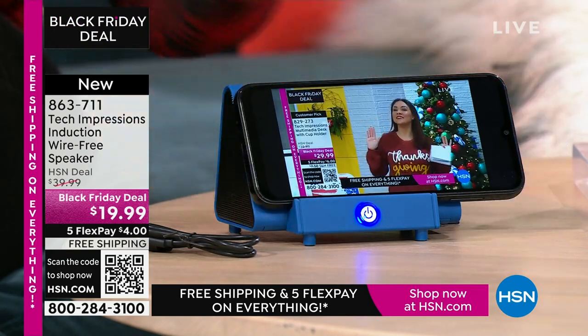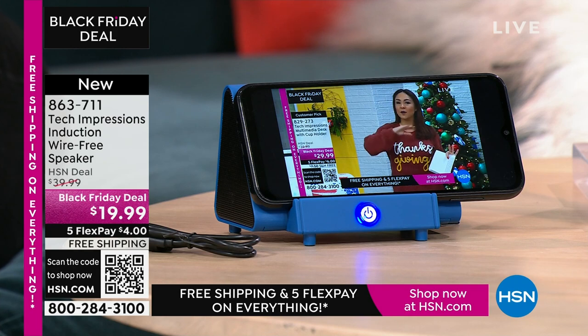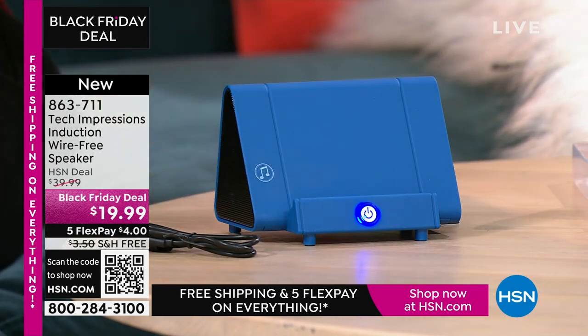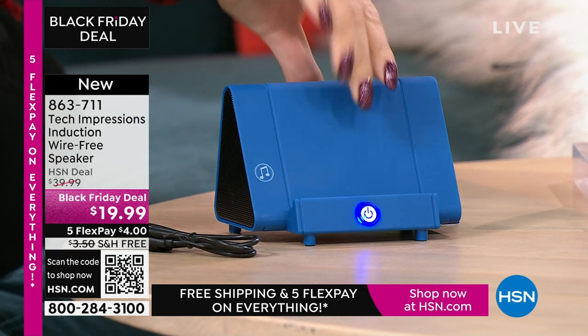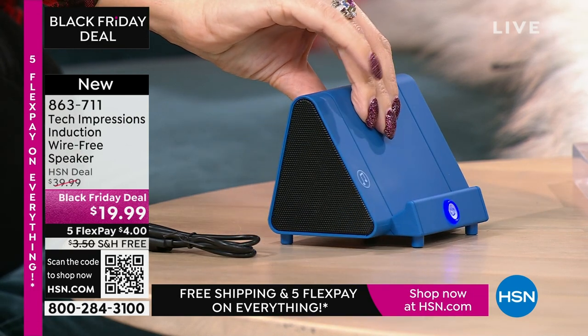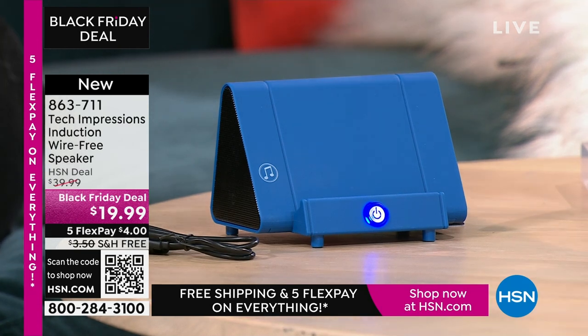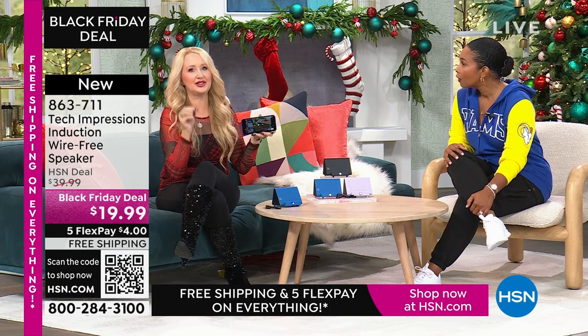Drop this down — easiest gift that you know they're going to love. Is that the easiest thing in the whole world? It's too simple. I'm thankful for easy. We've all seen the speakers where you have to pair them and connect them and it's like 'ready for pairing' — it's a lot of work. This just makes it simple. That's why it's a gift for everybody. There's absolutely zero troubleshooting.